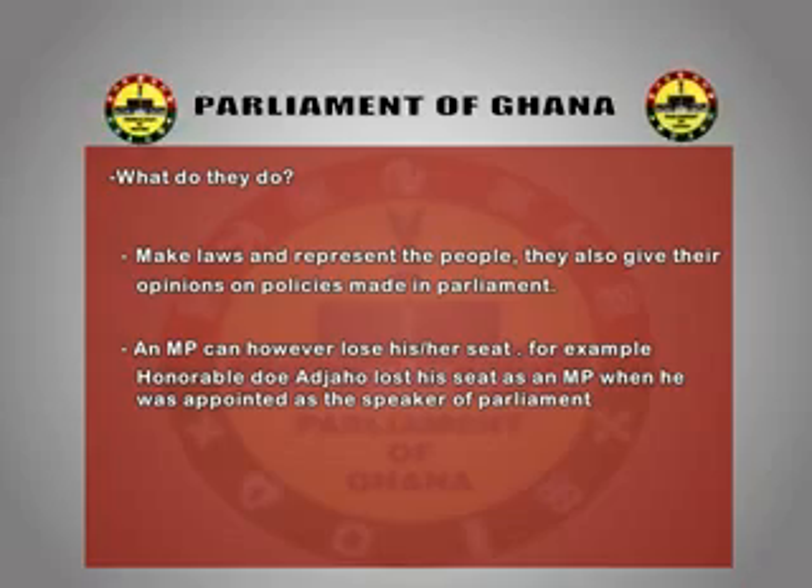And what do you guys think? The work of the MPs is to represent their constituencies and to send their problems through them to parliament, so that anything they are facing will be done.